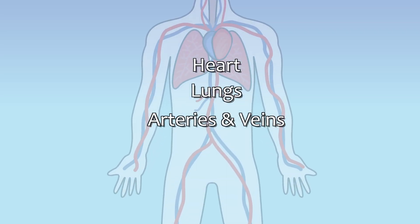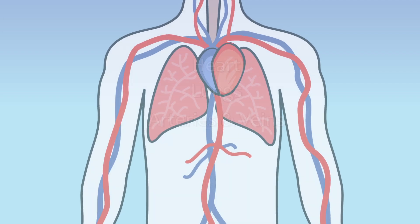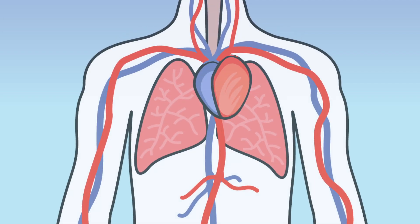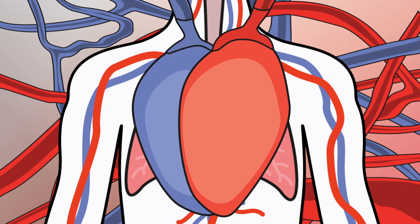The cardiovascular system and respiratory system provide vital support for our blood as well as our immune system. To begin with, blood circulates in the body through a network of vessels that begin and end at the heart, which is the circulatory pump.